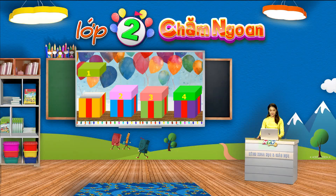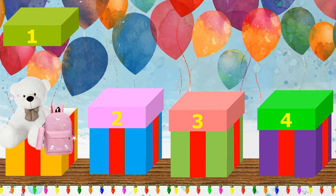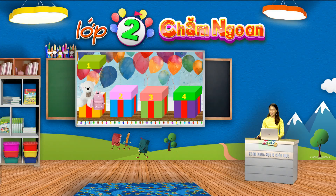Như vậy là thử thách đầu tiên của chúng ta đã được vượt qua rồi. Chúng mình sẽ cùng khám phá xem bên trong hộp quà bí mật này sẽ chứa món quà gì nhé! Ồ, thật bất ngờ! Hộp quà này có đến 2 món quà: đó là một chú gấu bông rất xinh xắn và một chiếc cặp đáng yêu. Cô chúc mừng các em nhé! Gấu bông là đồ chơi yêu thích của nhiều bạn nhỏ phải không nào? Còn chiếc cặp thì lại là đồ dùng học tập rất cần thiết cho học sinh khi chúng ta đến trường.